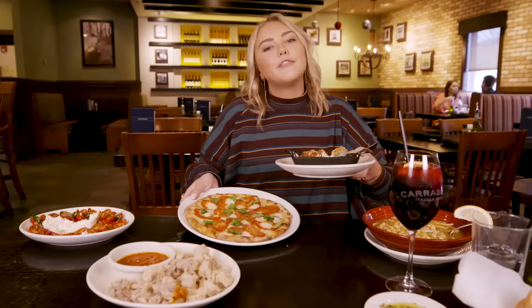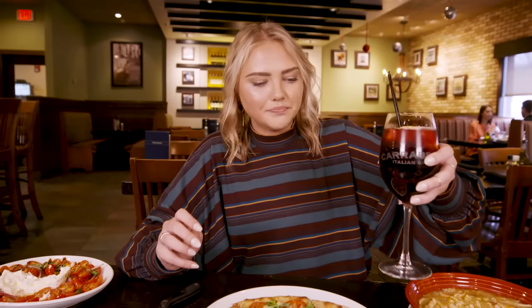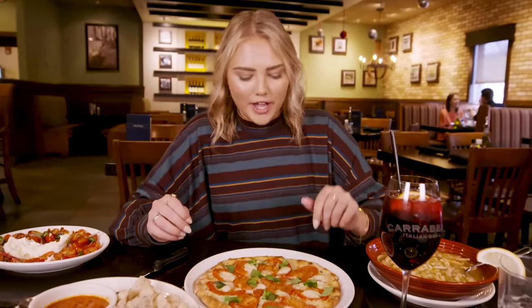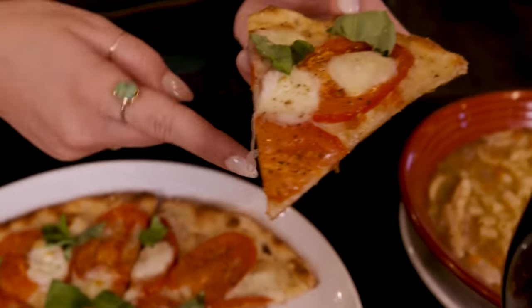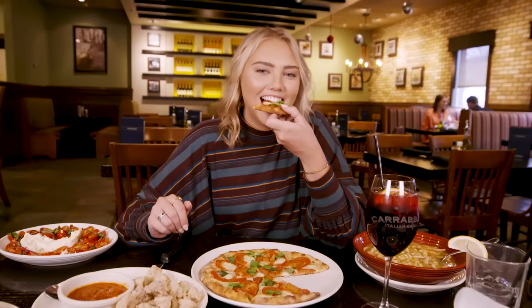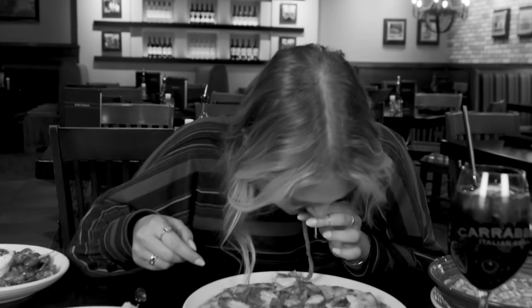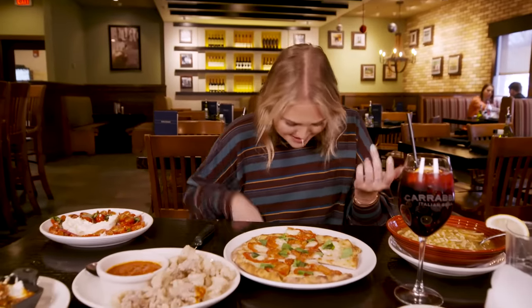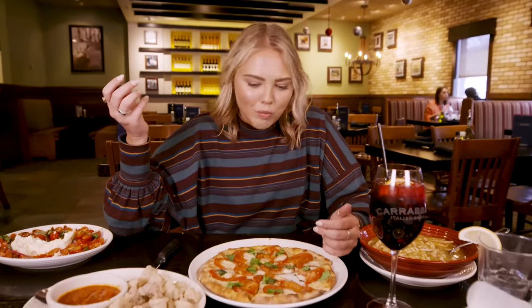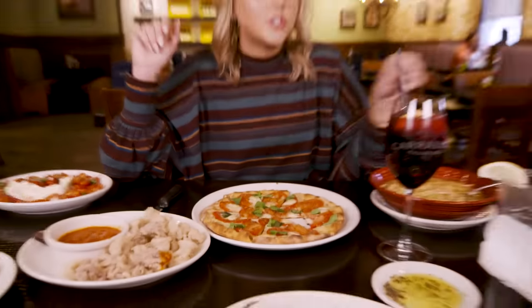The margarita pizza — fun fact — is supposed to model the Italian flag. I'm gonna go for the cheesiest bite. It's very light and crispy, not super doughy bread. It stands up on its own and I would almost do a drizzle of olive oil on it too. The mozzarella sticks are hand cut and hand breaded, so they've been made with a lot of love.